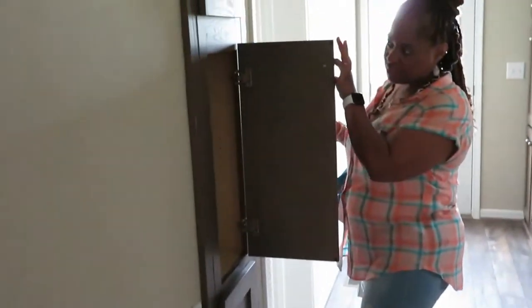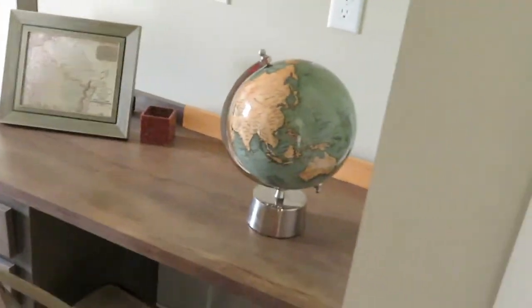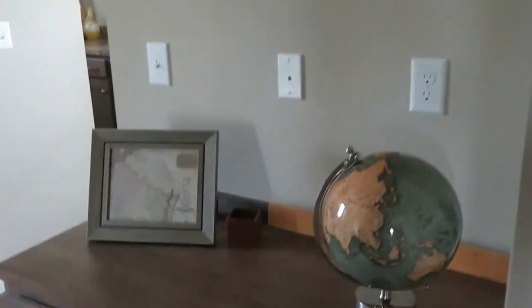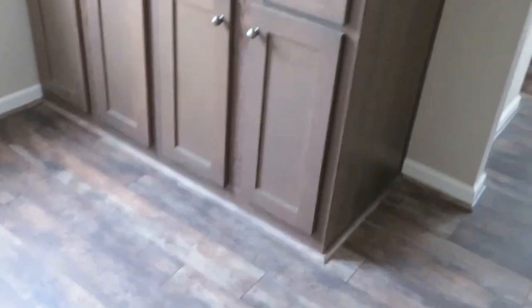Here we have some storage room — maybe for some towels or whatever you have. And we have a computer desk, a computer nook — very nice. And more storage space. I tell you, I would need every bit of it because I have lots and lots of stuff to put in there.